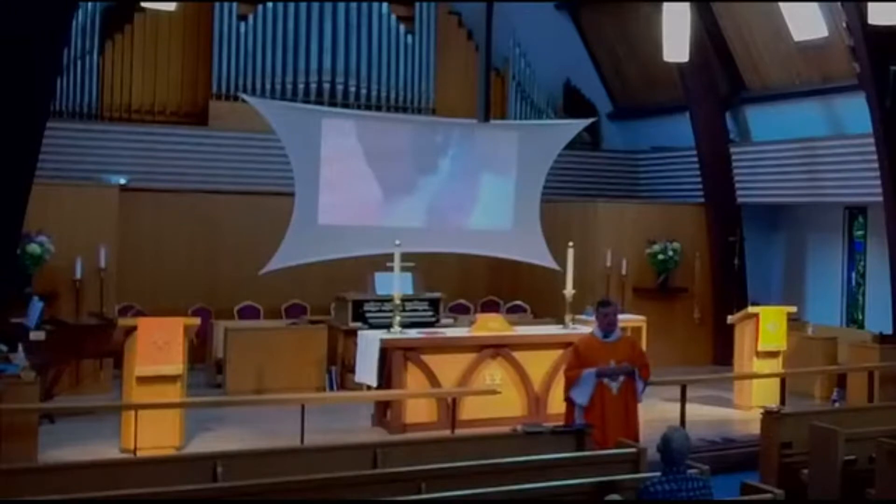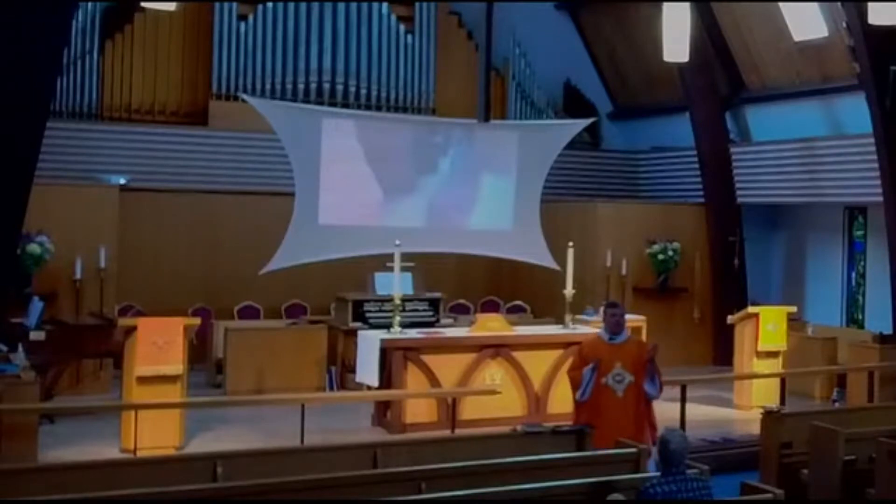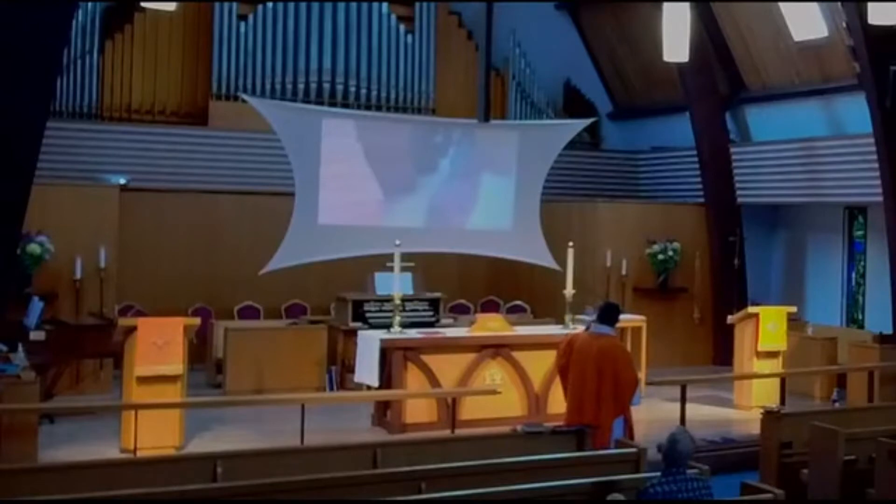Slot canyons like Buckskin Gulch are only a few feet across. In Buckskin Gulch, the top of the ravine was about at the pinnacle of the church. You're squeezing through this very thin crack of rock. And this is a little bit of what Buckskin Gulch looks like.